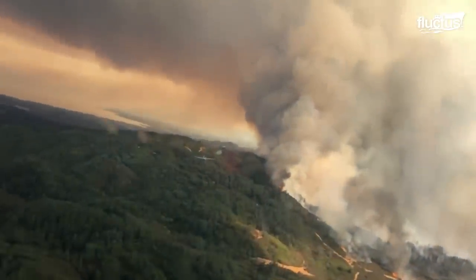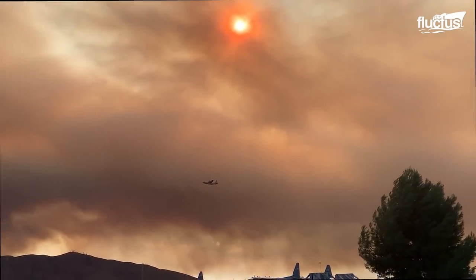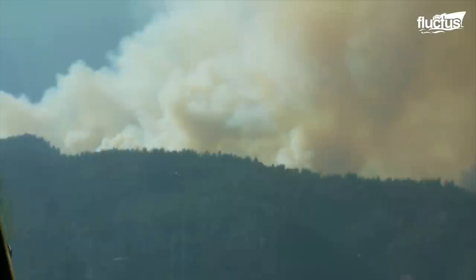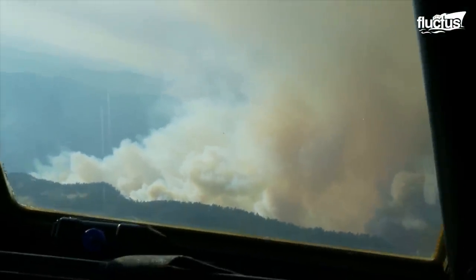Hello everyone and welcome back to the Fluctus Channel. Wildfires pose a significant threat to wildlife, property, and millions of acres of the world's forest and natural environment.